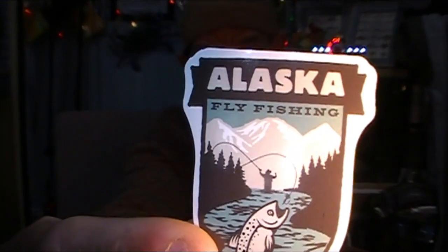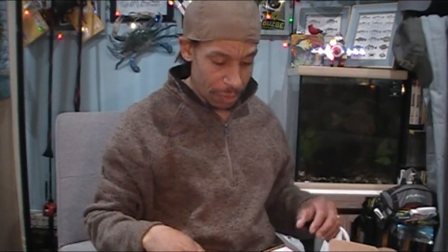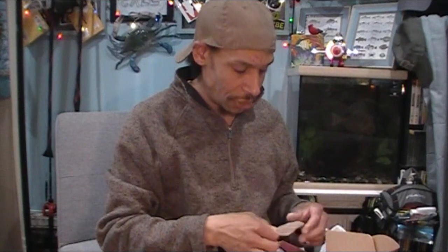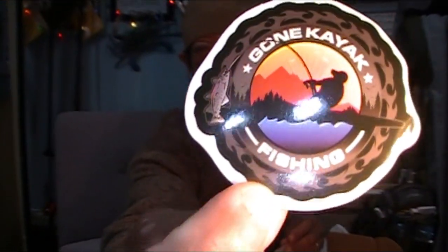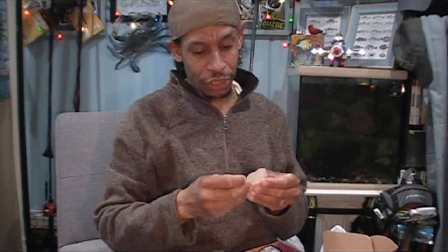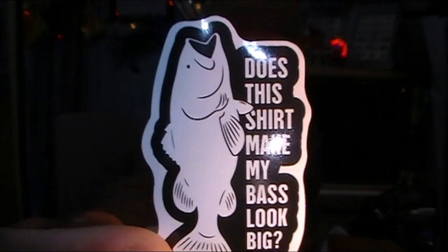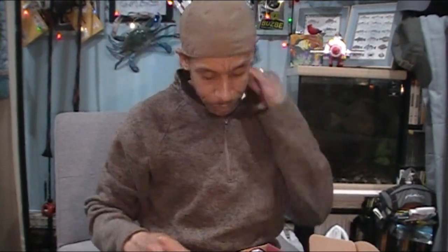Right off the bat, we love RTB for decals. Got ourselves an Alaska fly fishing decal. I'm not a big fly fisherman — a lot of respect for the guys that do, but it's not in my wheelhouse. Here's a gone kayak fishing decal — now that's right up my alley. And this one: 'Does this shirt make my bass look big?' So we got three decals right off the top, this being last month's box.